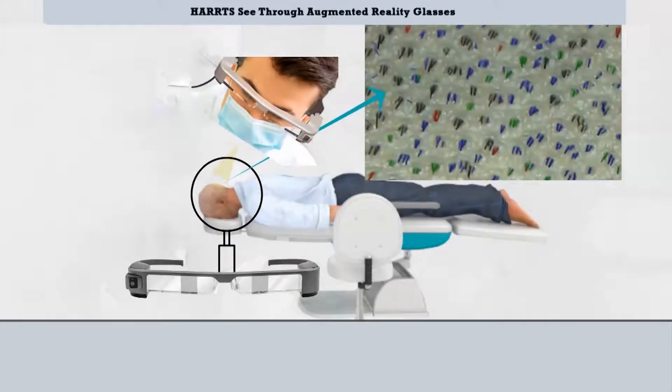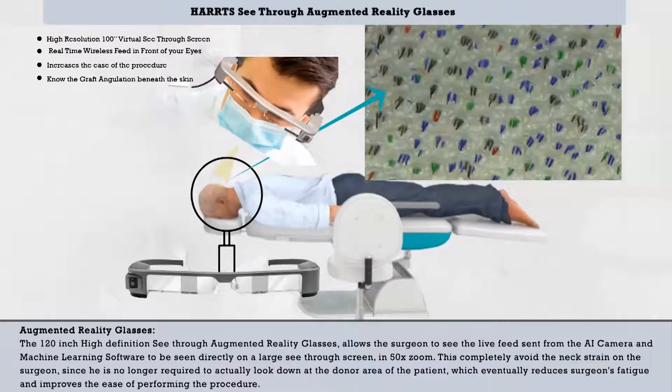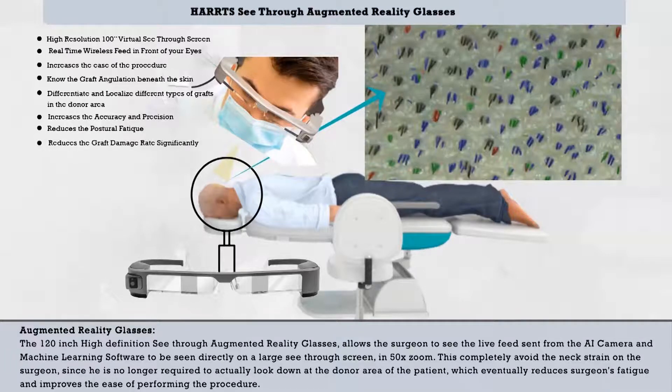Harts See-Through Augmented Reality Glasses. The 120-inch high-definition see-through augmented reality glasses allow the surgeon to see the live feed sent from the AI camera and machine learning software directly on a large see-through screen in 50x zoom. This completely avoids neck strain on the surgeon, since he is no longer required to look down at the donor area of the patient, which reduces surgeon fatigue and improves the ease of performing the procedure.